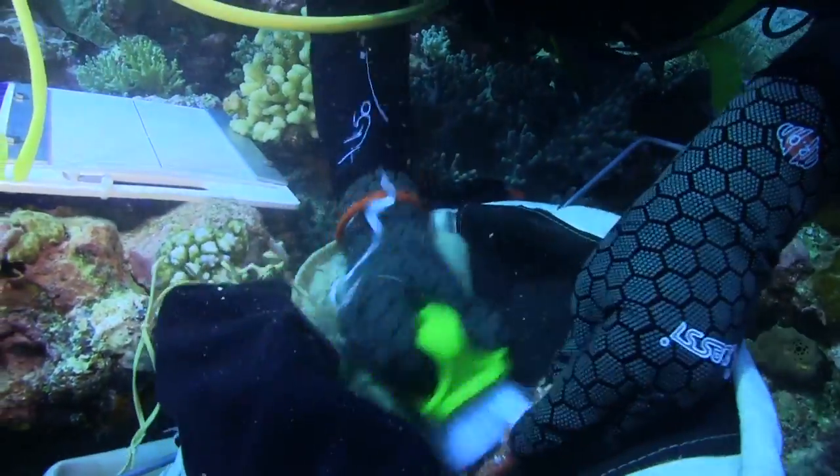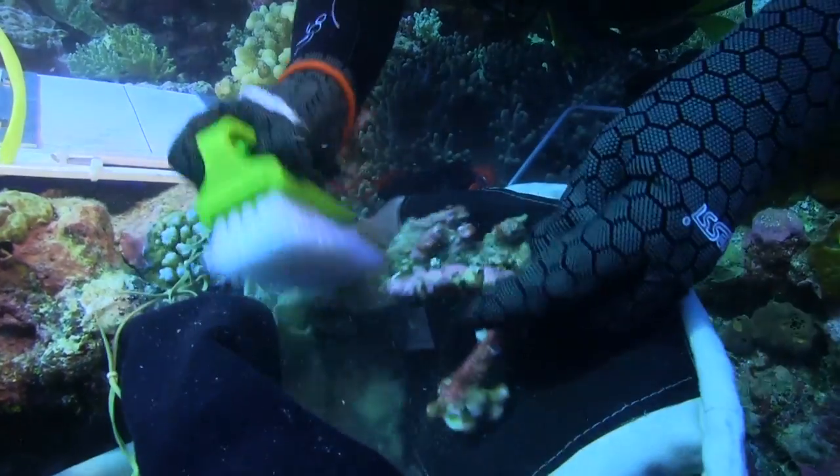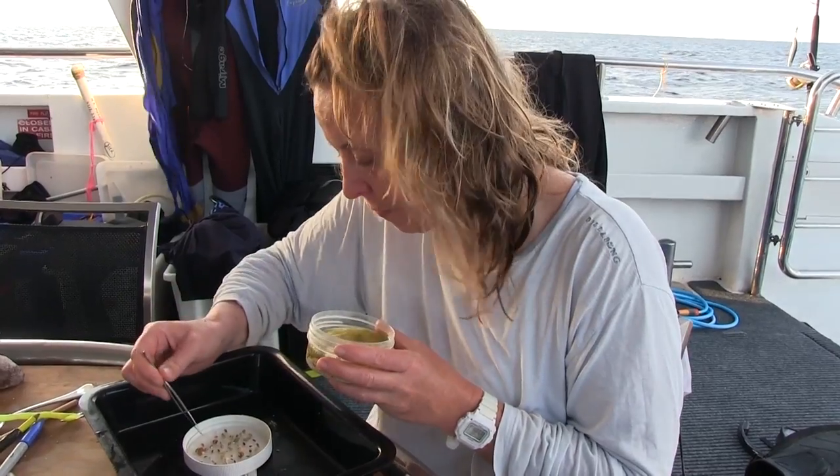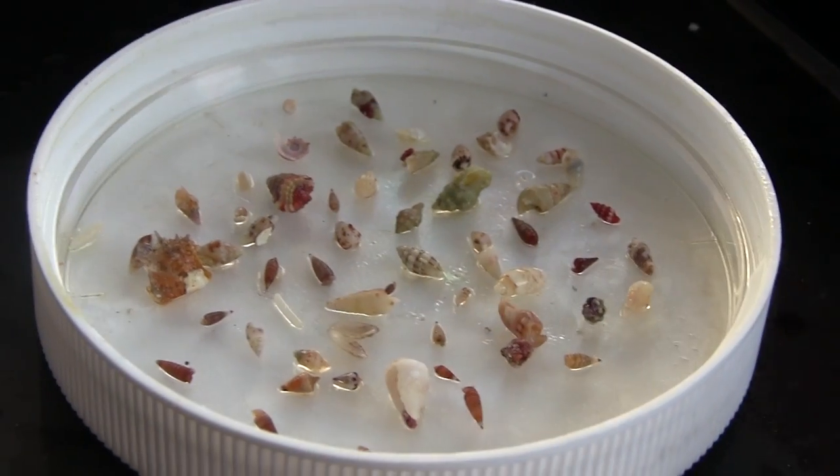Dr. Lisa Kirkendale will take her samples back and study them in the lab. This is part of an ongoing program to find undocumented molluscan diversity which until now has been largely unstudied.